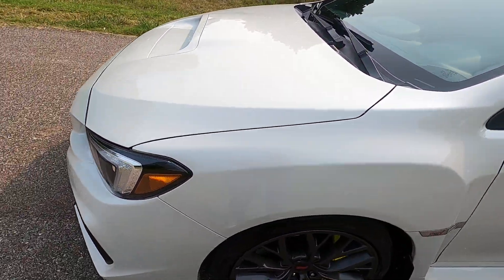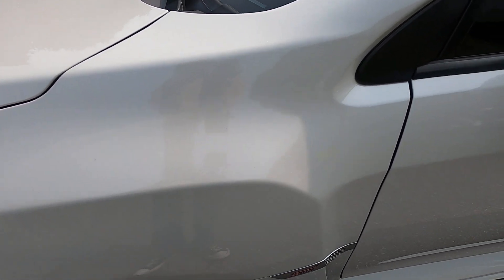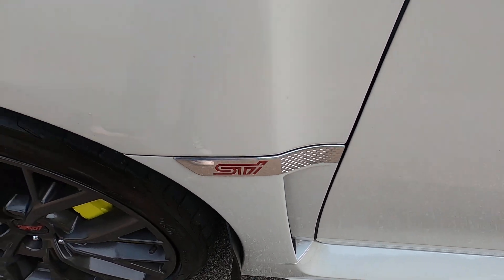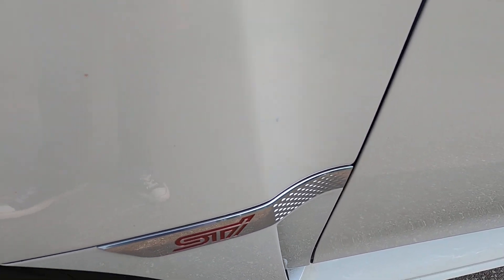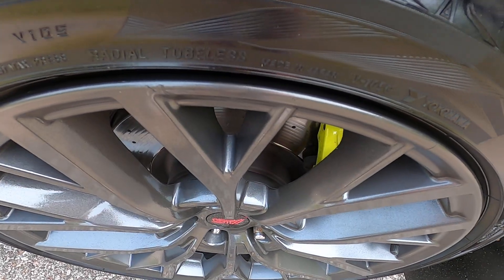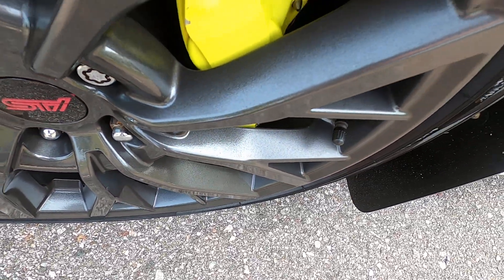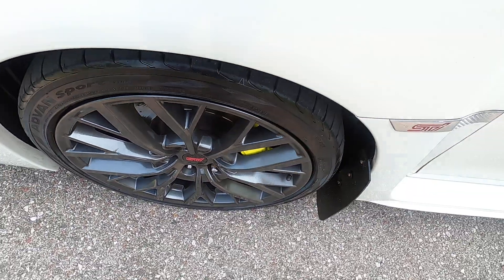Moving over to the driver's side front fender — a couple small scratches there. Front driver's side wheel: no rash, scratches, or chips. The wheel looks awesome.